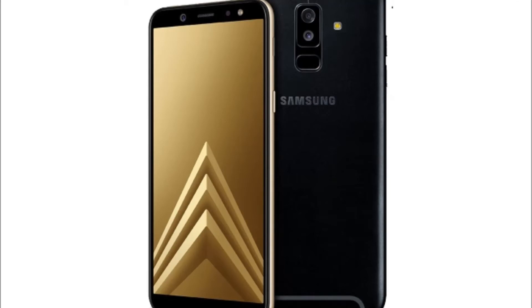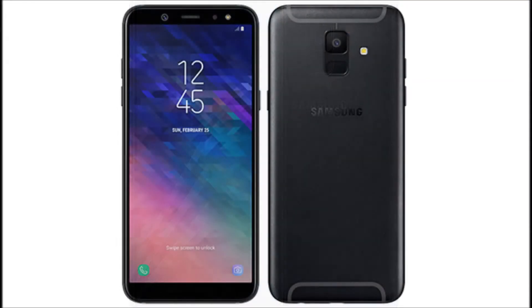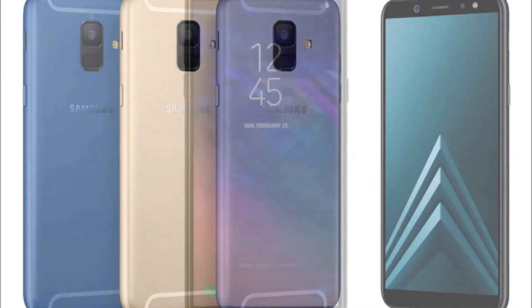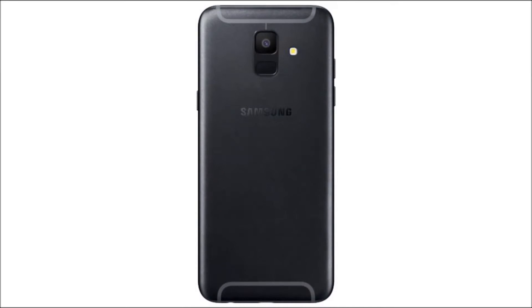The device comes with Android 8.0 Oreo out of the box, on top of which you'll get Samsung's custom UI. A 16-megapixel, f/1.7 aperture camera is included on the back of the Galaxy A6, along with an LED flash. On the front side of the phone, you will also find a 16-megapixel, f/1.9 aperture camera, though we're looking at a different sensor and lens here.